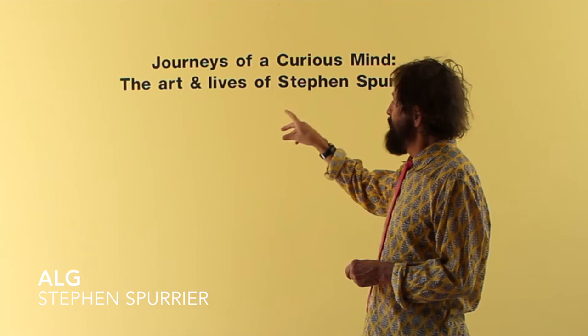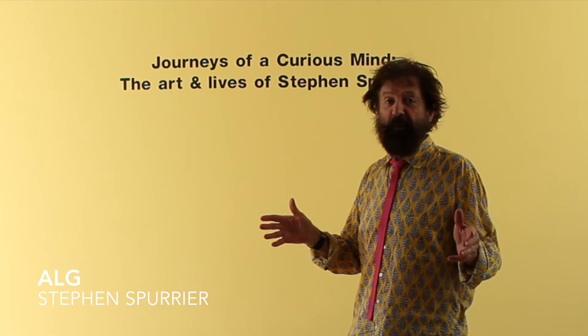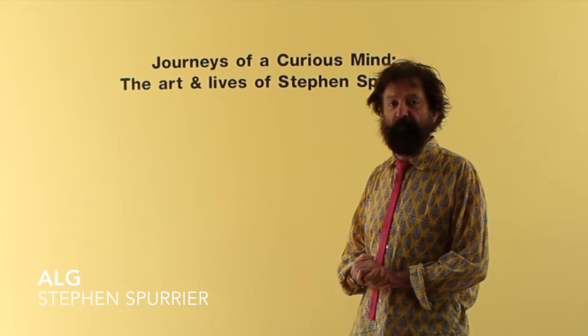Hi folks, this is my exhibition, Journeys of a Curious Mind, the Art and Lives of SS. It's about 50 years of art making since I was a student, and we're going to take you for a little tour around the show.